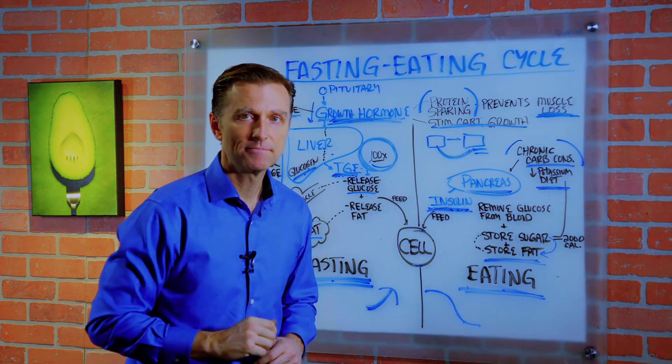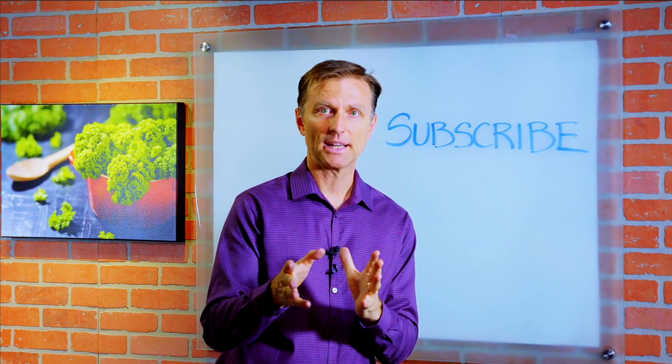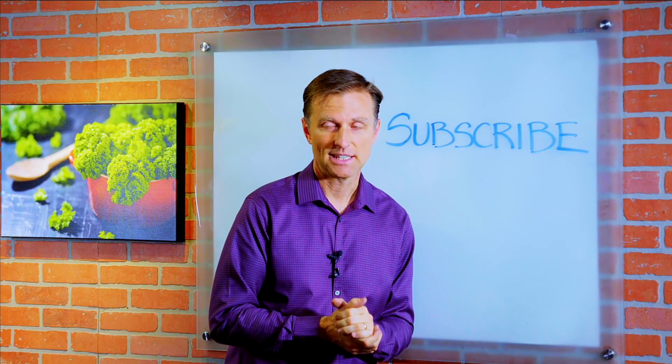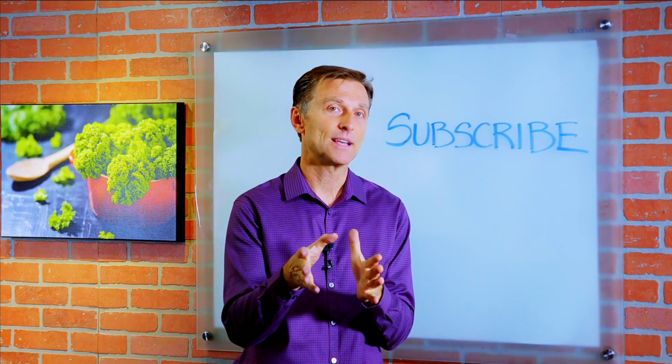Thanks for watching and I will see you in the next video. If you want more knowledge on how to create a healthy body, subscribe now and get daily notifications. I'll just remind you on a daily basis.